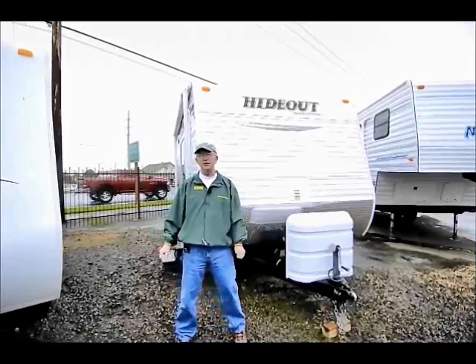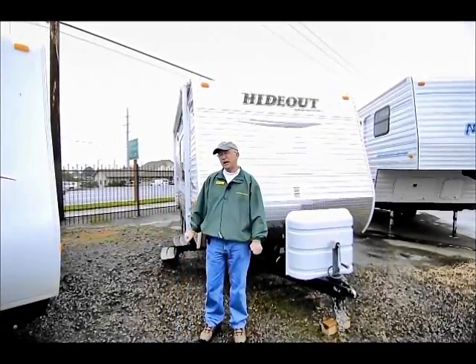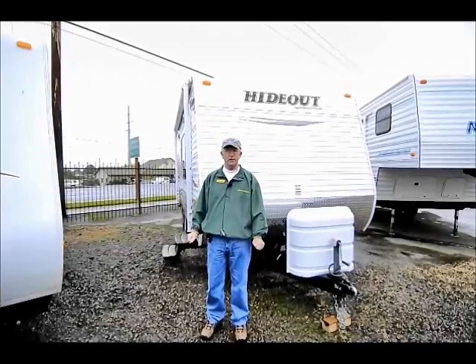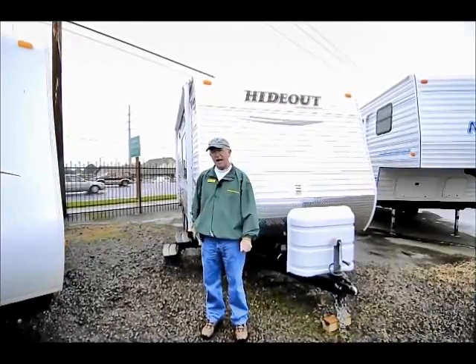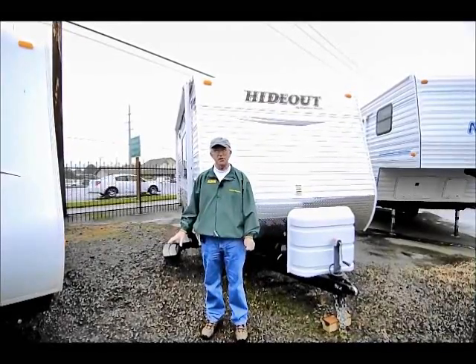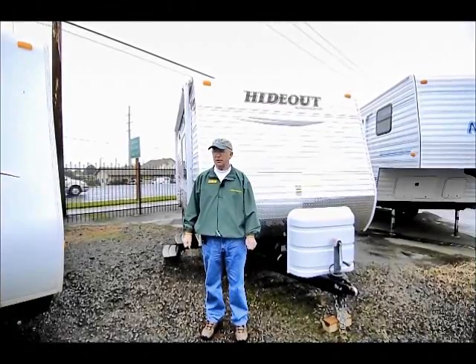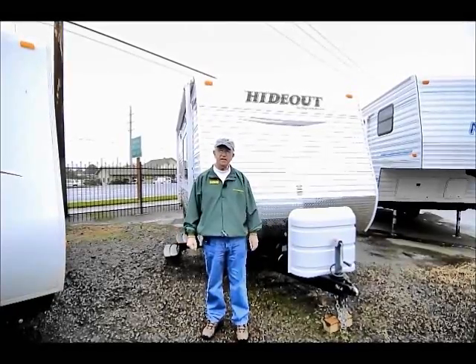I'm here to show you this 2010 Keystone Hideout. We sell these brand new, and this little unit was traded back into us. I think the folks actually used it about three times and went larger. The nice thing about the Keystone Hideout is weight — it's half-ton towable, with a dry weight of around 4,150 pounds, so that half-ton Chevy, Ford, or Dodge can tow this very nicely.